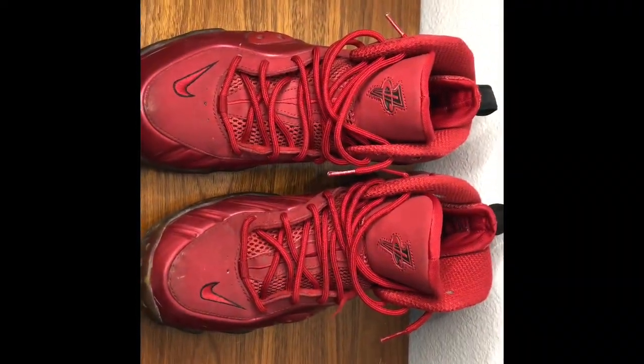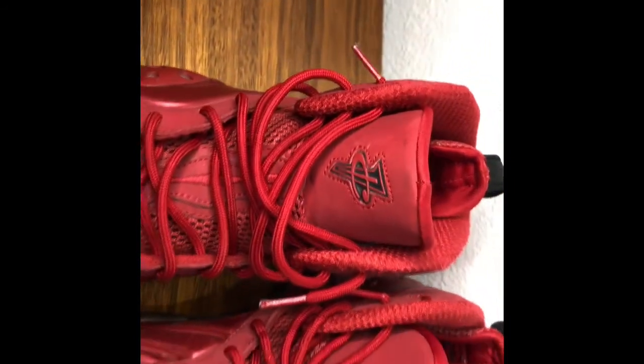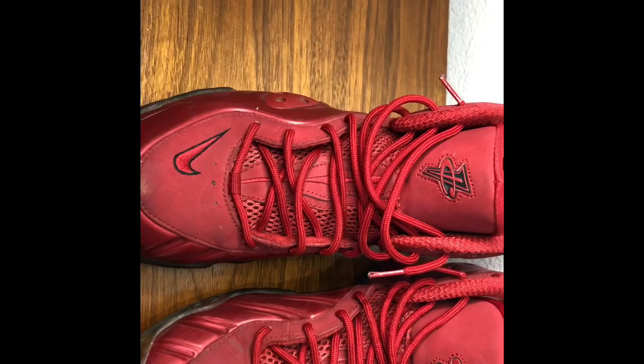The last thing I got were these Zoom Varsity Reds — they look like Foamposites but they've got the Penny logo right there. I got these for $19. That concludes this week's episode. Hit that like, subscribe, share — just help the channel grow. I really appreciate it, and I appreciate all y'all that are viewing. Thank you, God bless.